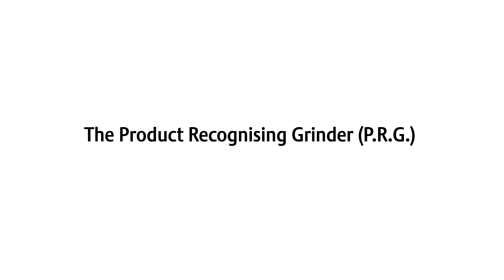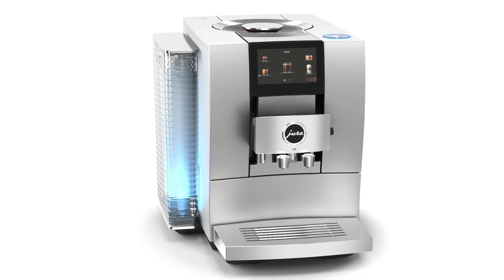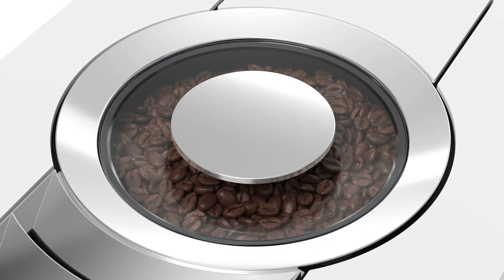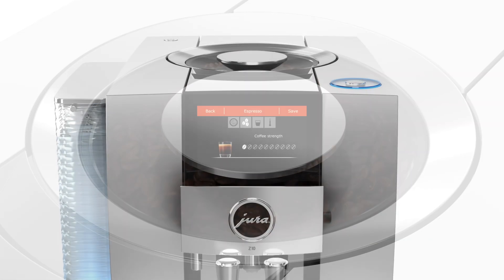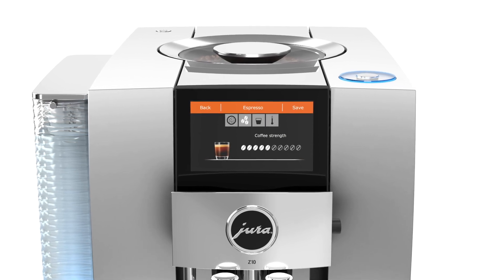The Product Recognizing Grinder, PRG: first, the coffee beans are freshly ground. The machine only grinds the exact quantity of beans required for the next preparation, which guarantees maximum freshness and aroma. The user can preset the quantity of beans to be ground.